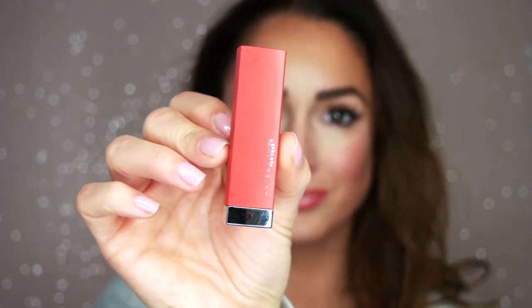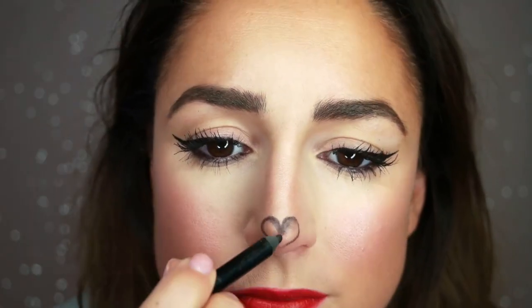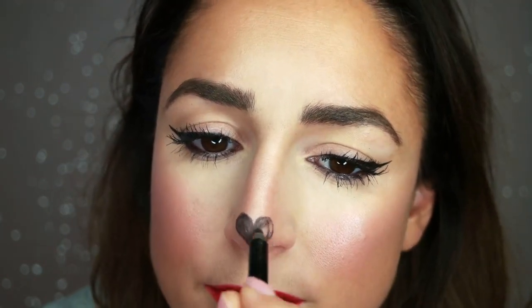I'm going to outline my lips with a Laura Mercier Liner in the shade Crimson, and then fill them in with a matte Maybelline lipstick in the color red. Taking the black crayon eyeliner, I'm going to draw and fill in a small heart on the tip of my nose.